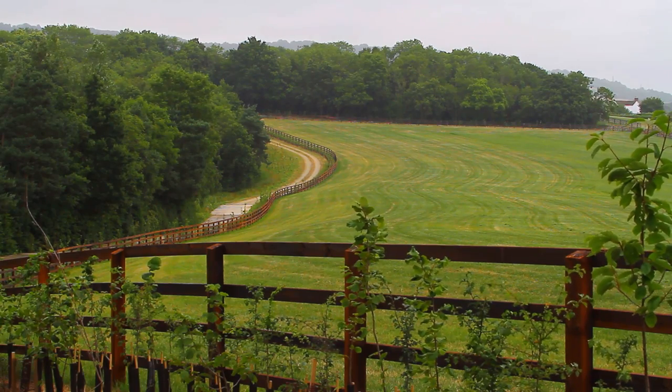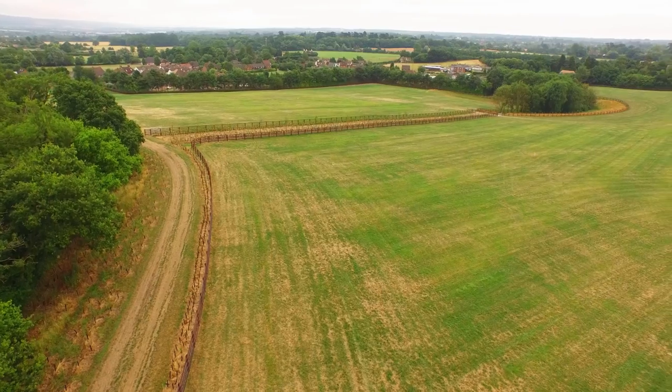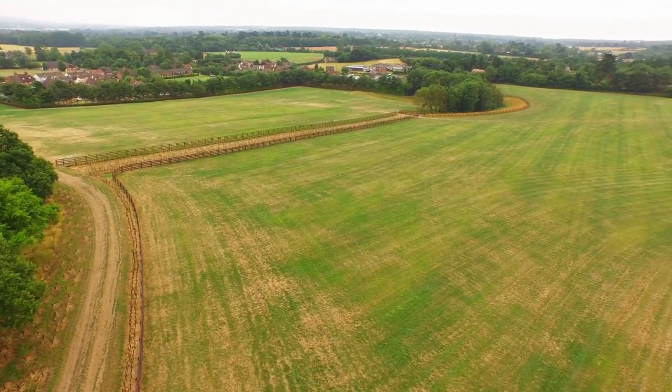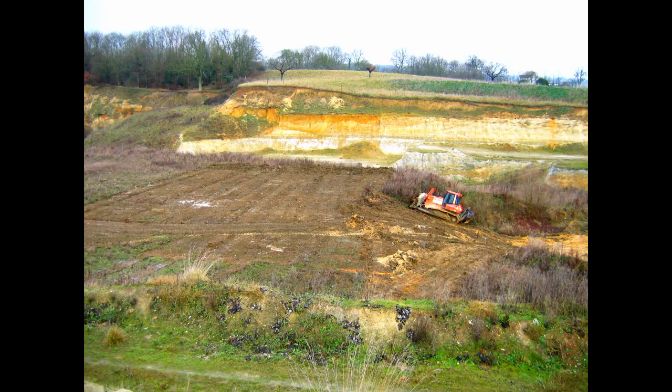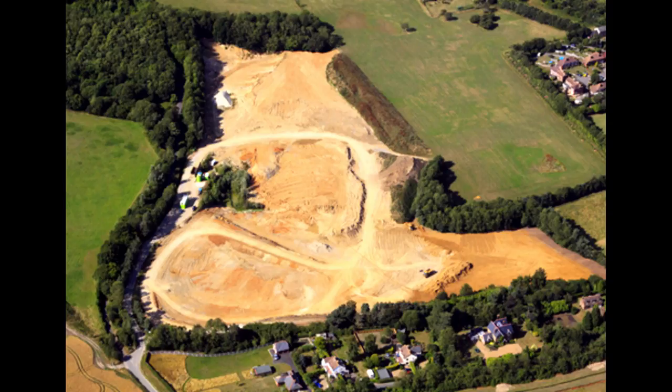With a watercourse close by, the company had to be vigilant to ensure that all the fill material that came through the gate was clean and inert. By 2006, the work had advanced a long way, and further still by 2009.